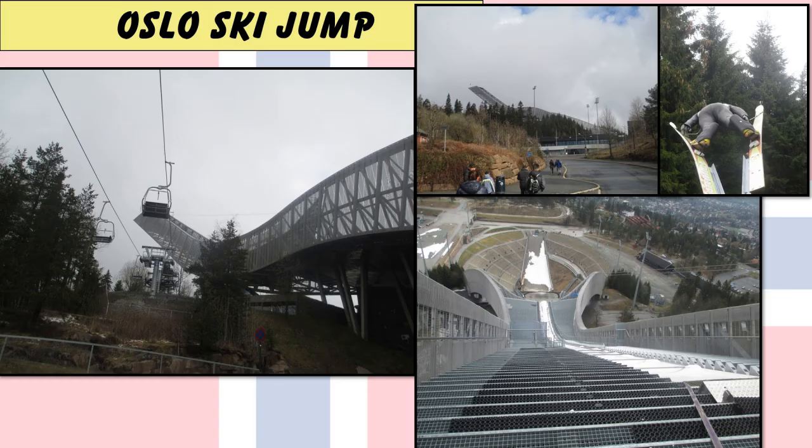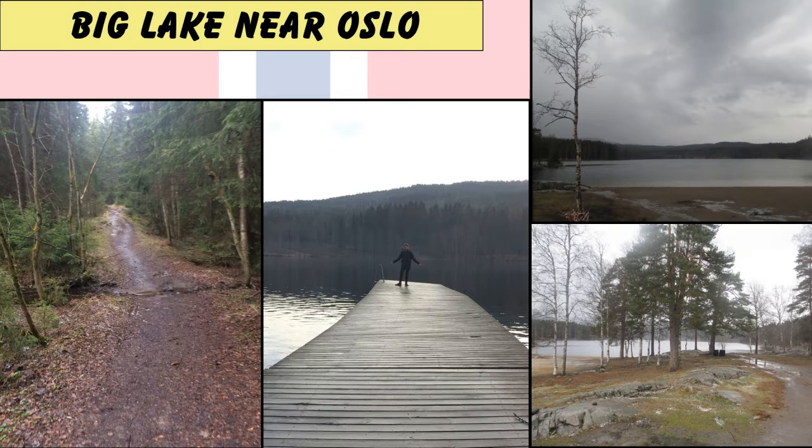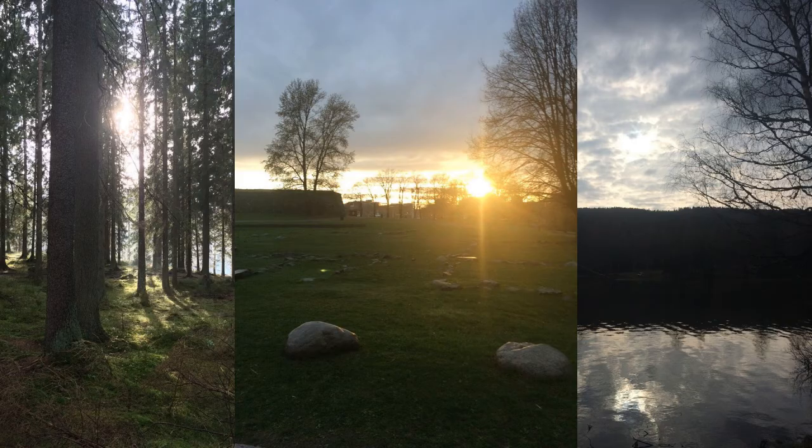Oslo Ski Jump is actually really good. You can go there, walk around the ski jump, go inside. There's a whole big panoramic view of Oslo. There's a skiing museum. There's creepy trolls. I'd highly recommend it. Whereas the big lake near Oslo is so chilled and relaxed. You get there on the metro, you walk around the lake, you walk in the forest. Honestly, it is so nice.